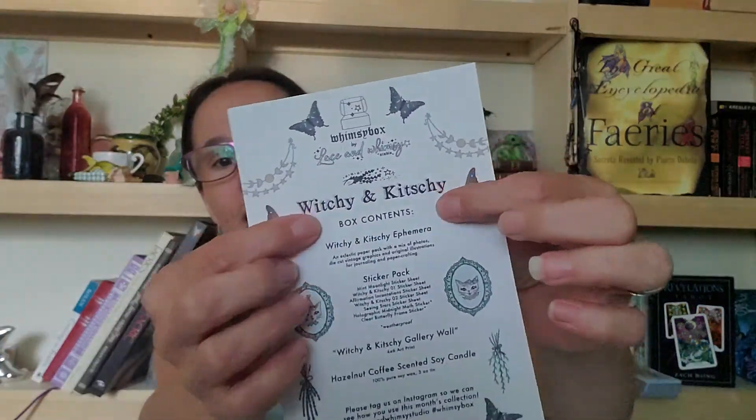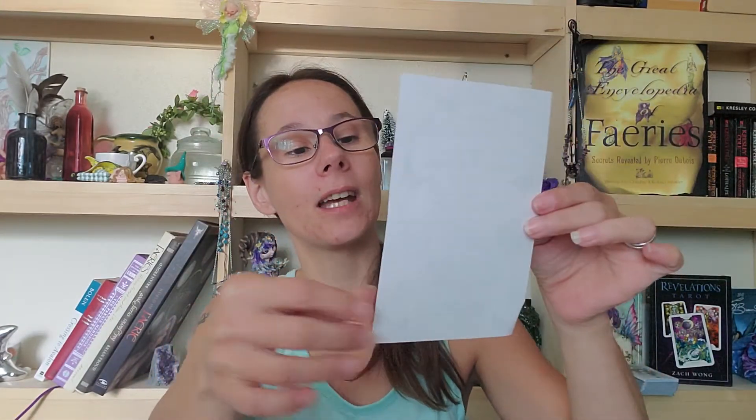So let's take some of this stuff out and see. It's all like stationery kind of stuff. It's called Witchy and Kitschy — I think that's the name of this box. I think that's how you pronounce it. And then it gives me the contents.